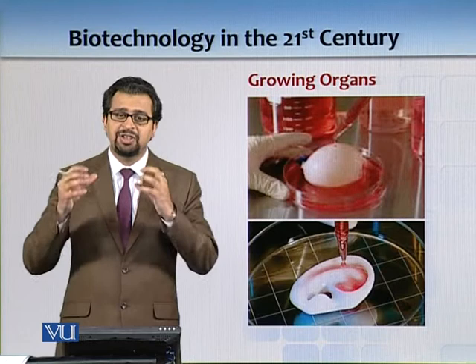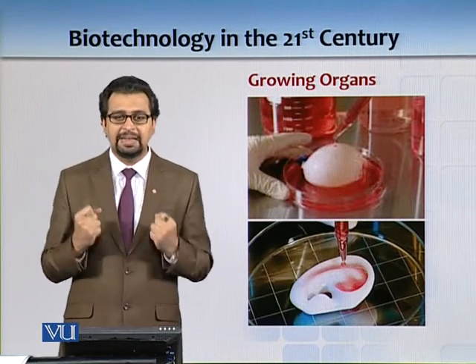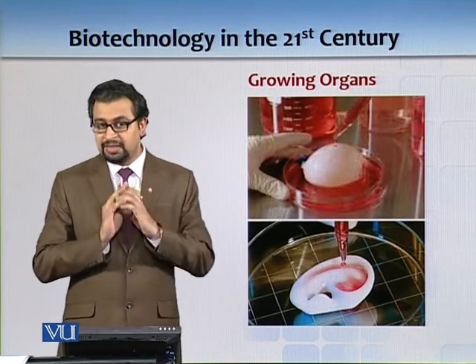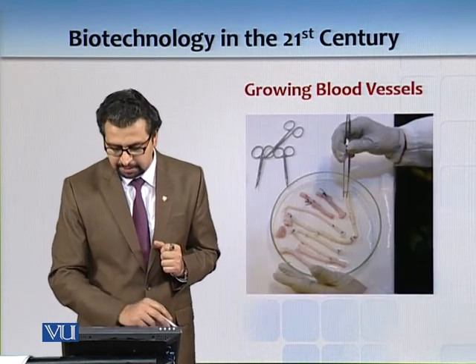We are coming to a stage where we can ultimately start printing kidneys as well. We will discuss in detail in a separate lecture how we can print organs.